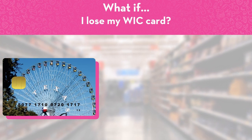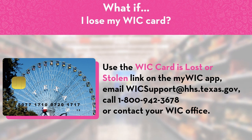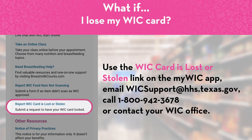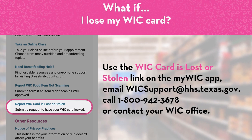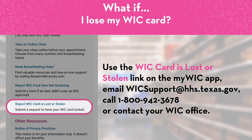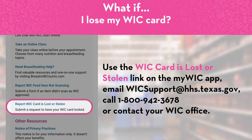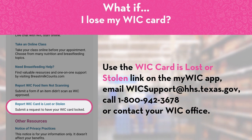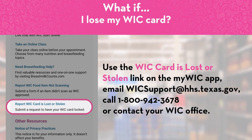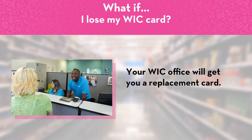What if I lose my WIC card? If your card is lost, stolen or damaged, let WIC know by using the WIC card is lost or stolen link on the MyWIC app, emailing wicsupport@hhs.texas.gov, calling 1-800-942-3678, or contacting your WIC office. Your WIC office will get you a replacement card.